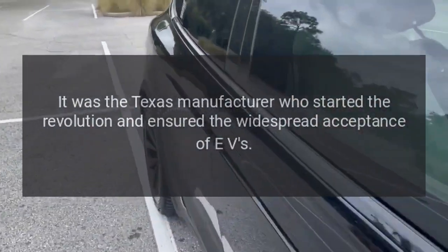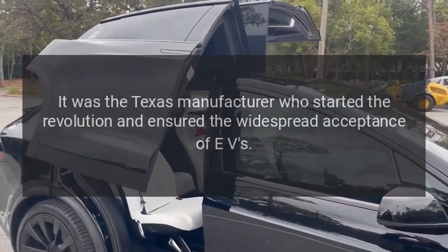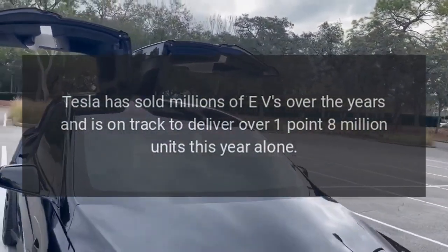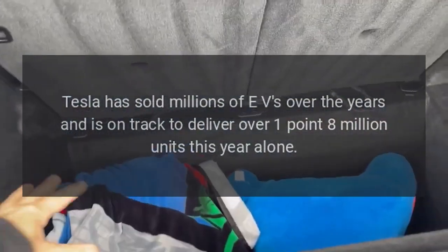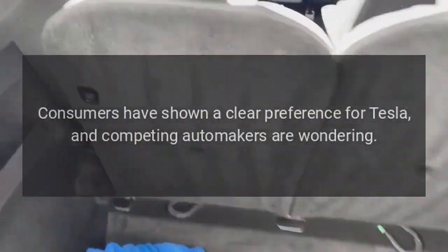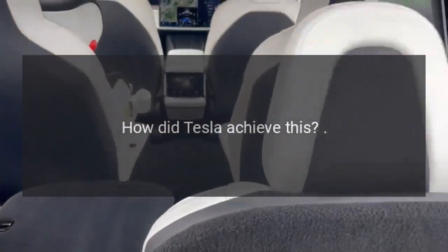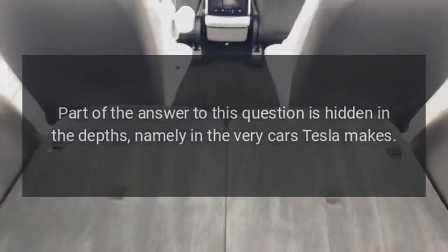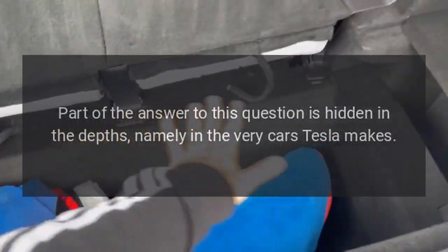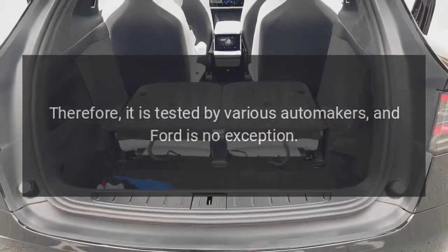It was Tesla who started the EV revolution and ensured the widespread acceptance of electric vehicles. Tesla has sold millions of EVs over the years and is on track to deliver over 1.8 million units this year alone. Consumers have shown a clear preference for Tesla, and competing automakers are wondering how Tesla achieved this. Part of the answer is hidden in the very cars Tesla makes — and therefore it is tested by various automakers, and Ford is no exception.